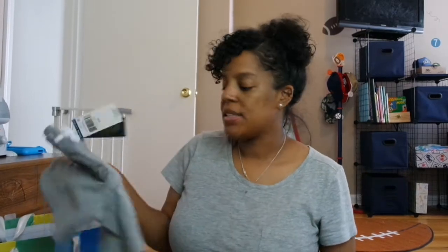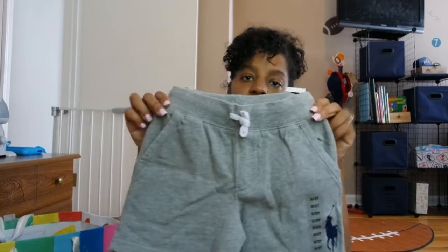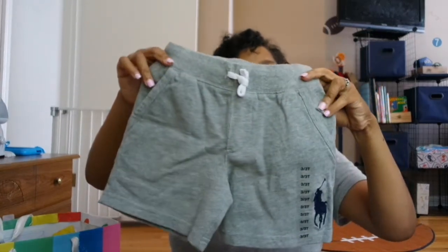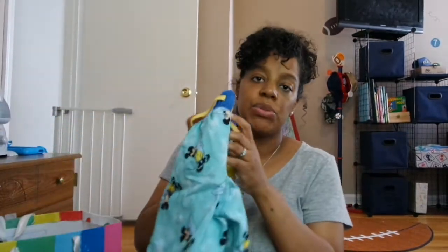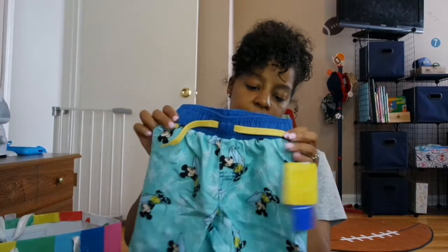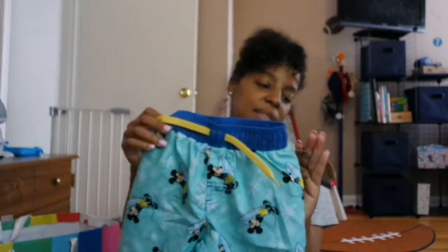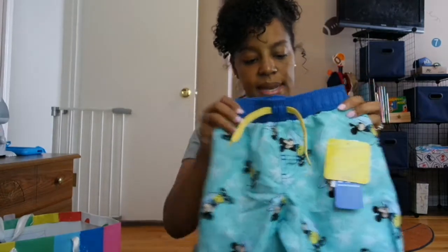Next are these shorts from Polo Ralph Lauren — these are a size 3T. Then I got some more swim trunks from Old Navy; they have Mickey Mouse with a surfboard. They are so cute and these are a size 3T as well.